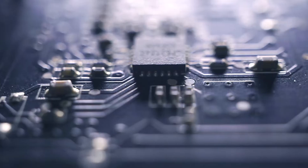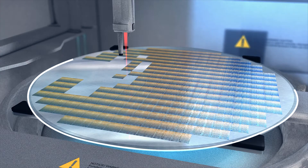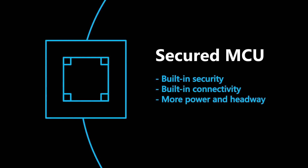Azure Sphere combines Microsoft's deep expertise in hardware, software, and cloud technology to provide secure connectivity from the silicon through the Azure Sphere OS all the way to the cloud. It brings together Azure-certified MCUs,